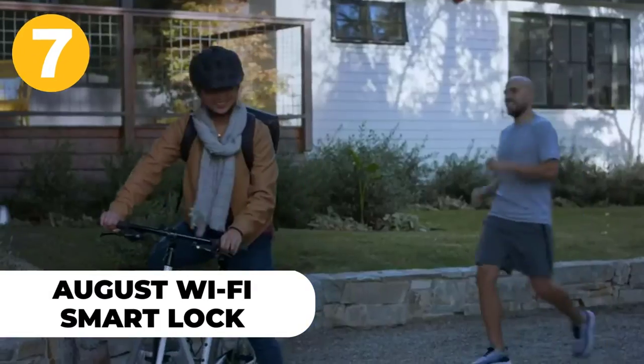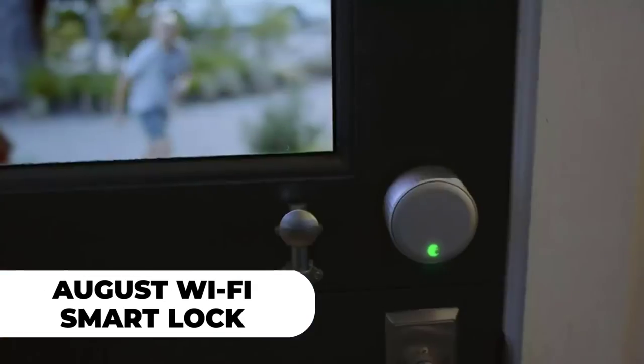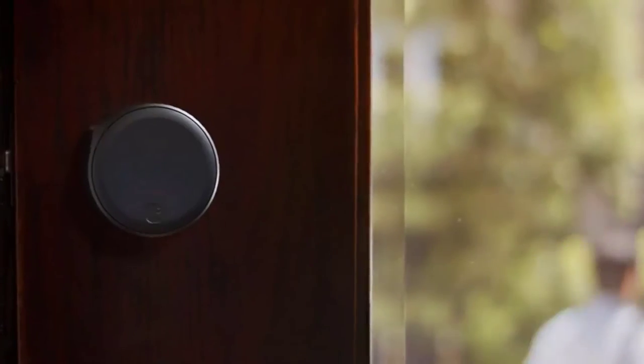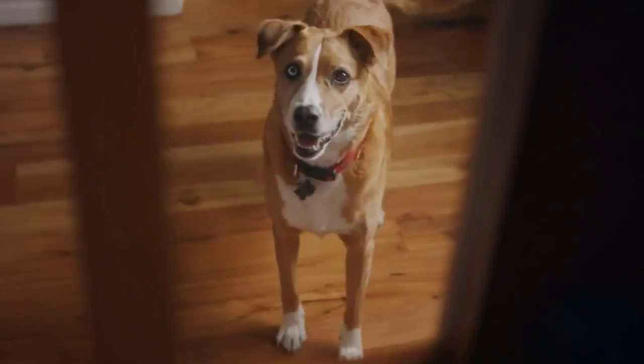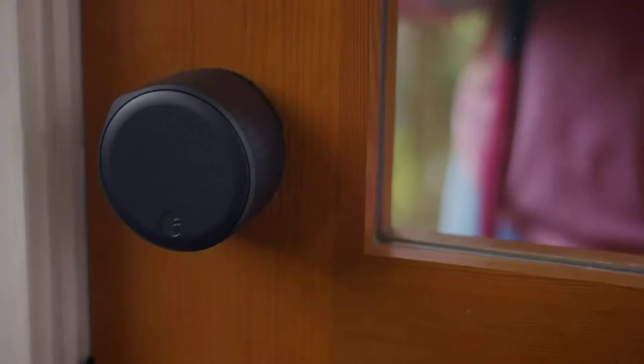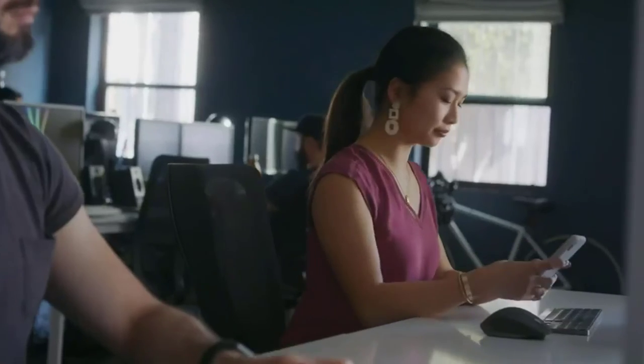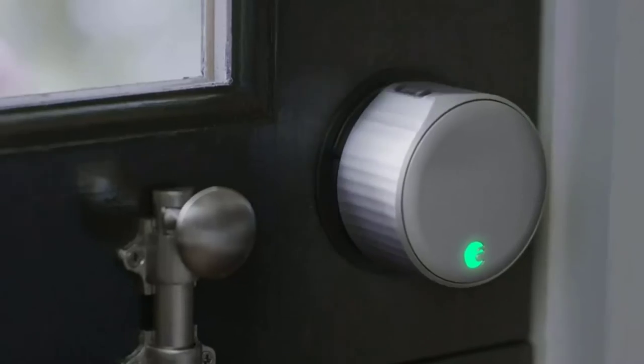Number 7: August Wi-Fi Smart Lock. Easily lock and unlock your door from anywhere with the August Wi-Fi Smart Lock. This intelligent lock pairs wirelessly to your smartphone and can be programmed to close automatically when you're away. It's compatible with standard locks, so installation is easy for renters and homeowners alike. There are no monthly fees, contracts, or strings attached — just get the app and choose your installation style.